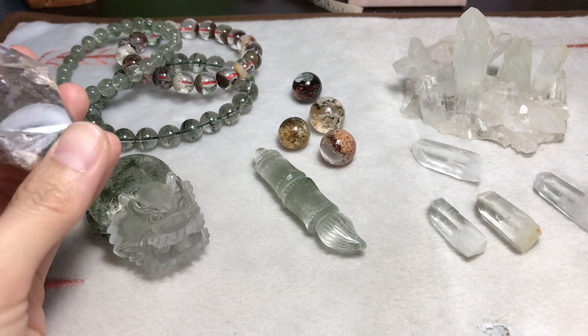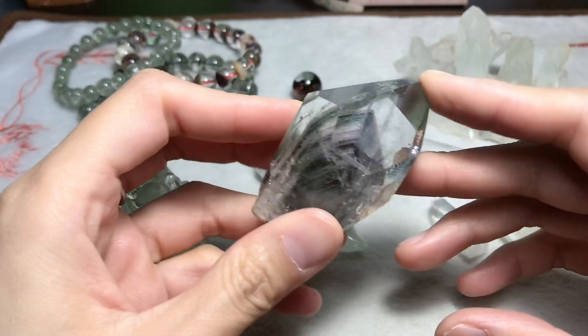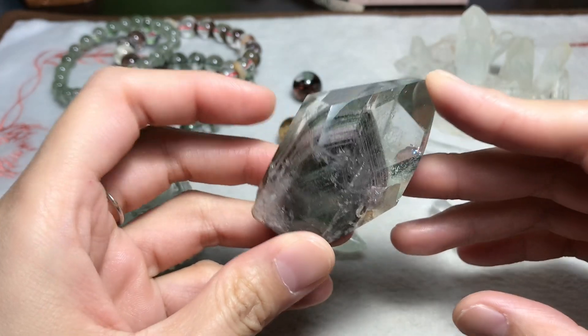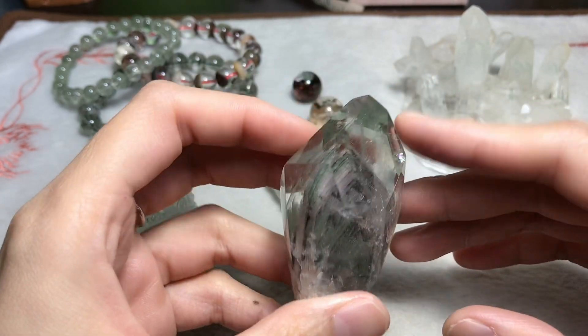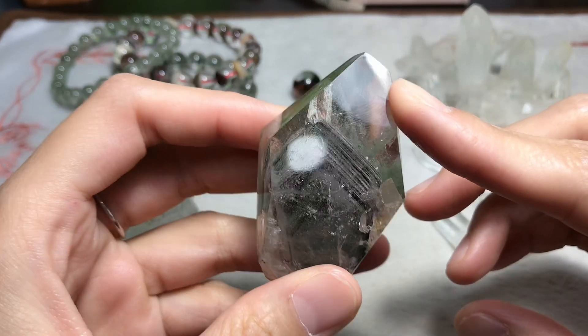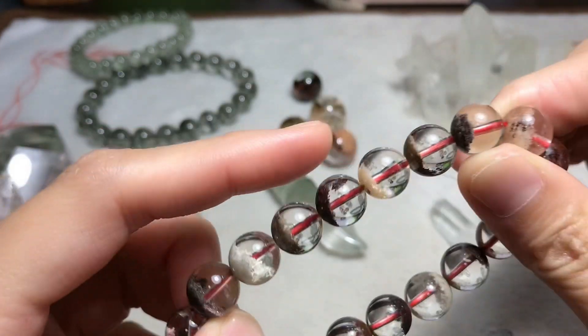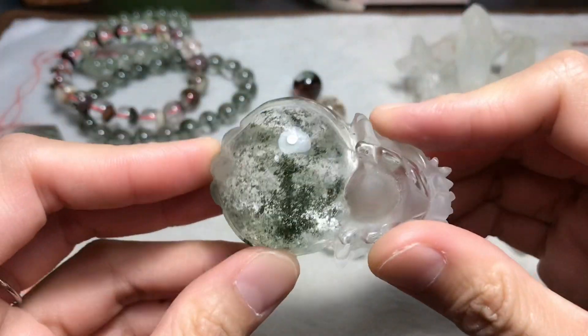Phantom quartz belongs to the crystal family. In the growth of the clear quartz, it contains the mineral called chlorite and appears in different formations like layers, pyramid, half phantom half quartz, and stars in the sky.